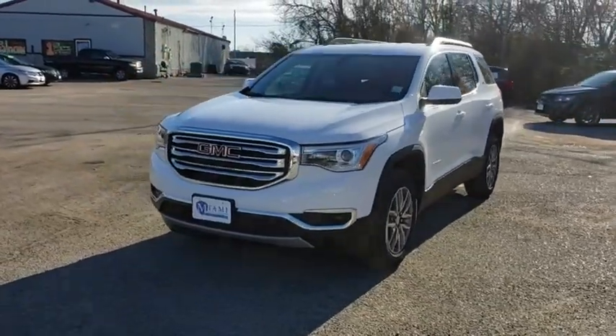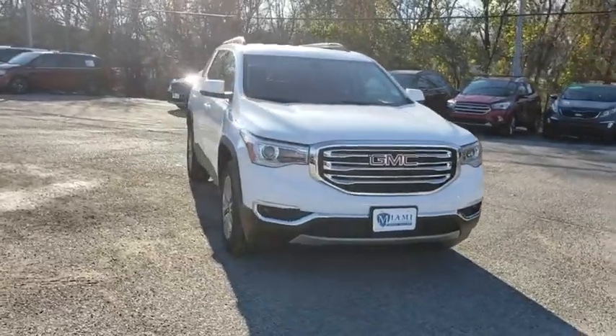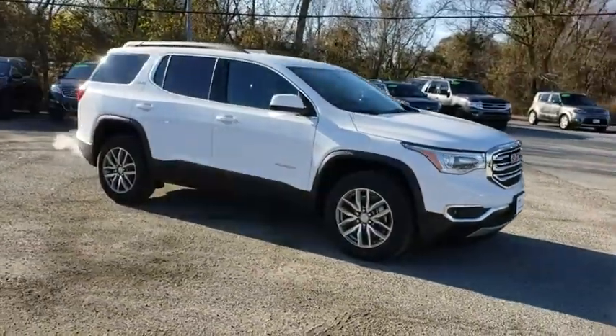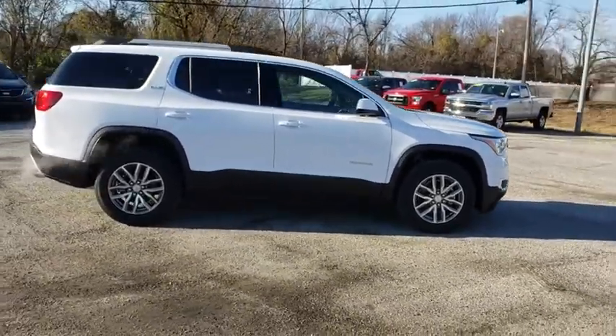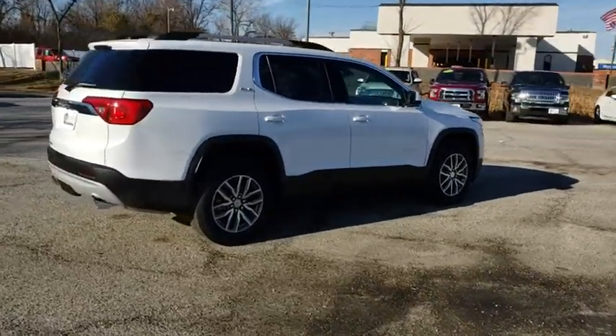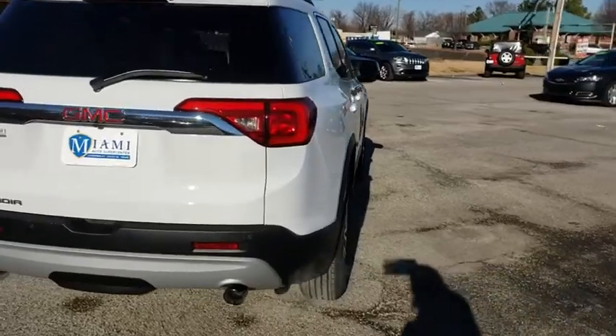2019 GMC Acadia. The GMC Acadia is great capability coupled with exceptional safety. Offering better highway fuel economy than any other eight-passenger SUV, advanced technology and thoughtful ergonomics, the Acadia is a premium utility that rejects compromise. Here are some of this vehicle's great options.